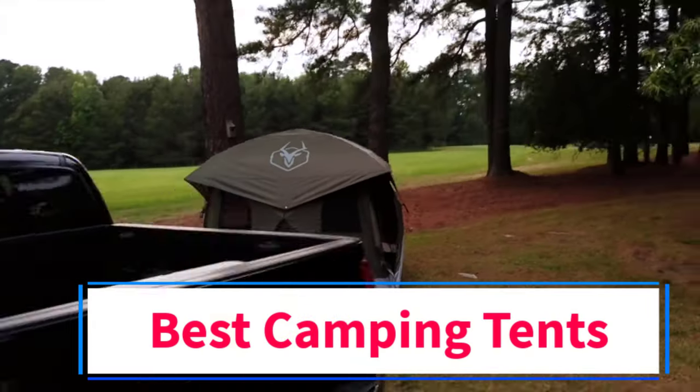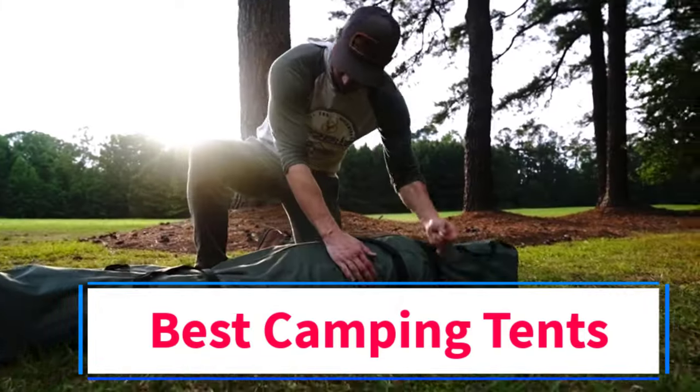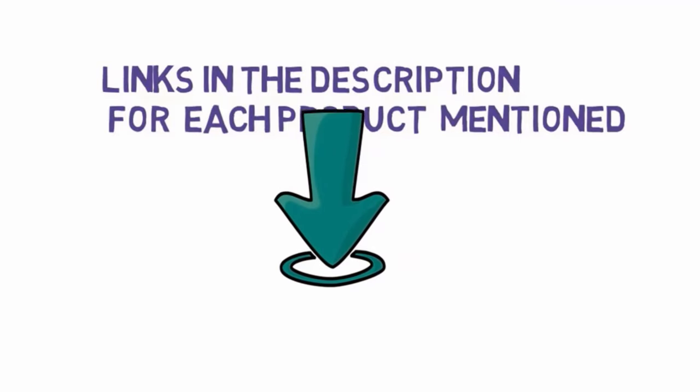Are you looking for the best camping tents? In this video we will look at some of the 5 best tents on the market. Before we get started, we have included links in the description, so make sure you check those out to see which one is in your budget range.